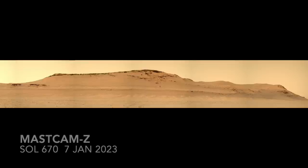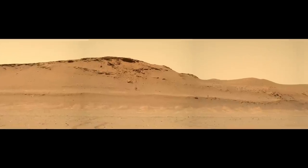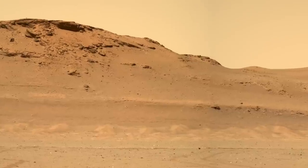We last left Ingenuity parked on a mega ripple that its new hazard avoidance software decided was preferable to the adjacent terrain — see episode 92. Here's a recent view from Perseverance spanning a portion of the delta front with Ingenuity nearly 300 meters away.